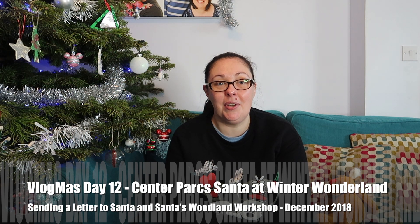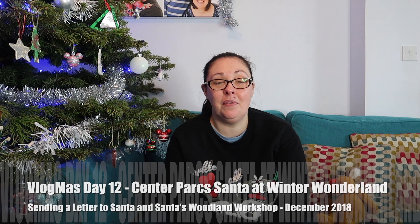Hello everybody, welcome to our YouTube channel, Our Little Escapades. Welcome to Vlogmas Day 12. I'm back on the sofa again today and I want to tell you about our trip to Center Parcs and how we meet Santa at Center Parcs. It's actually a search that is coming up quite a lot on my blog, and also a search about Santa's letter at Center Parcs. I thought I'd show you or tell you a bit more about how it all works, and if I can find the right footage I will put it in at the appropriate parts. The first thing I want to talk about is sending a letter to Santa while you're staying at Center Parcs.